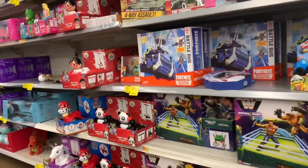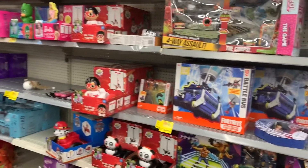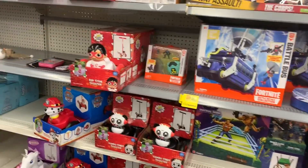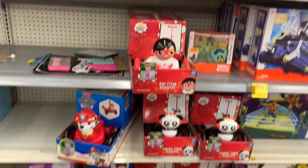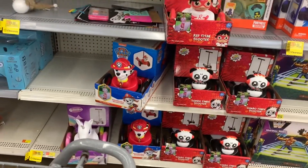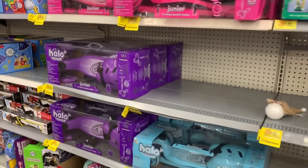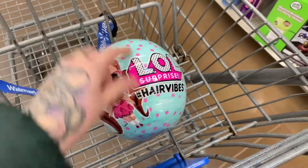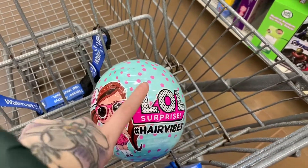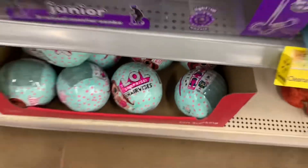Over here we have all of these discounted toys. To be honest, I don't know if I'm going to really get into many of these like the scooters. These are all $20. And then we have other ones for $15. LOL hair vibes — I think these were going for $15, I could be wrong — are now $7. So things are definitely cheaper.